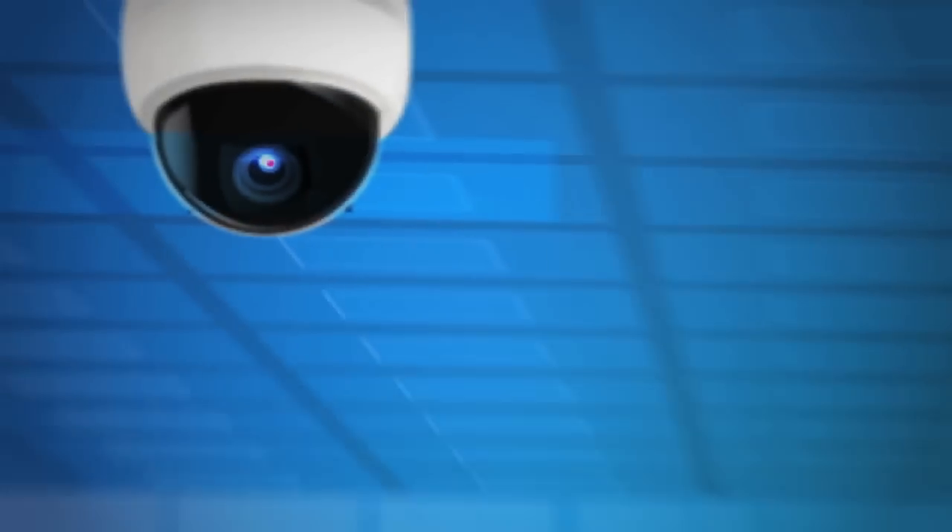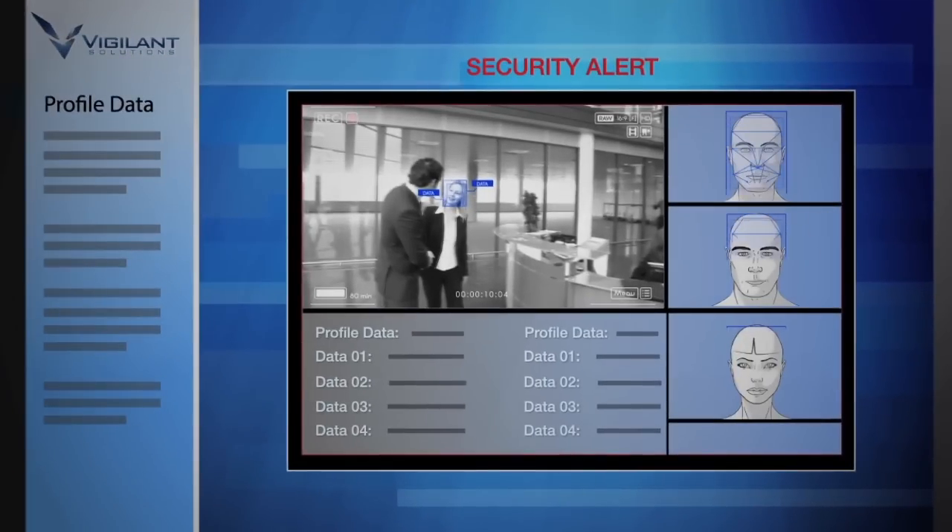Lineup analyzes every frame of video for the presence of a human face. It then catalogs these images for later retrieval by time, date, and location.